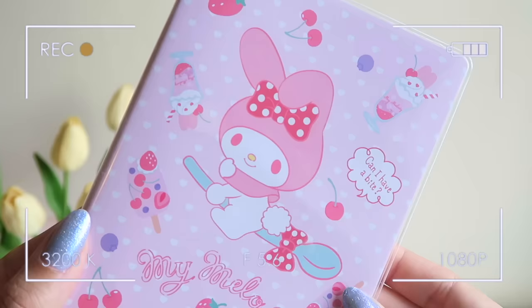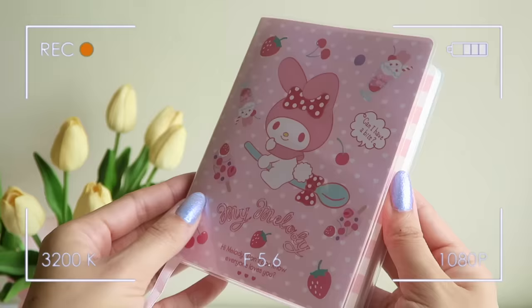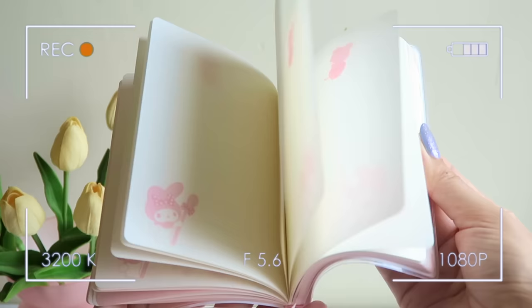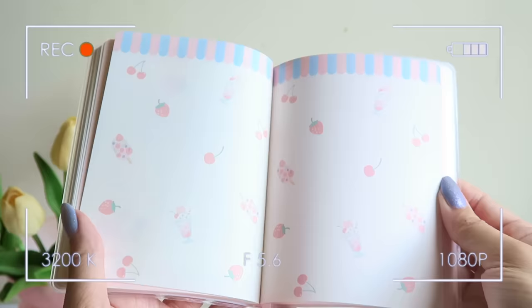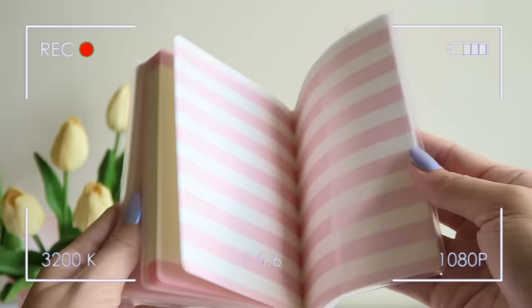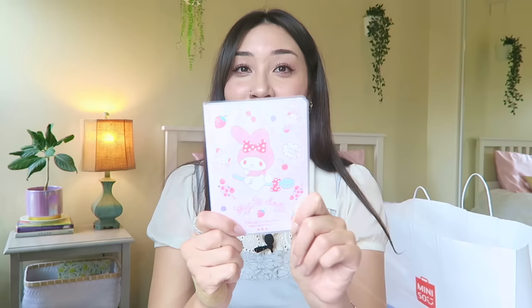I got the My Melody notebook. I was struggling between the Pompom Purin and the My Melody one, but at the end of the day I'm a girl who loves pink. The design is to die for — she's flying on a freaking spoon. The inside does not disappoint either; the designs are so cute with a bunch of different layouts on each page, including a daily schedule page. I ran out of space in my journal, so this is absolutely perfect. The notebook was around $4.99–$5.99.